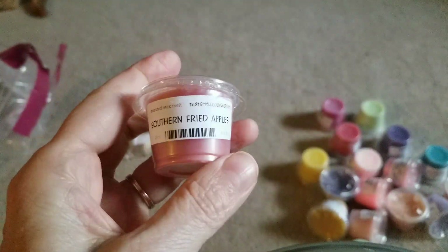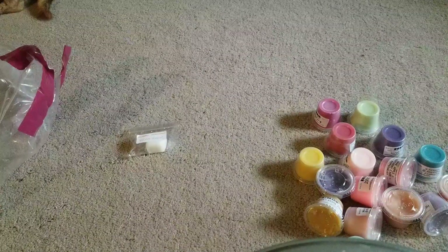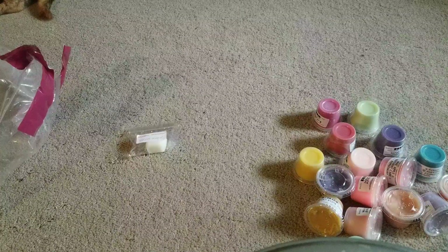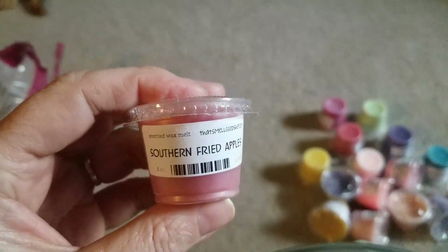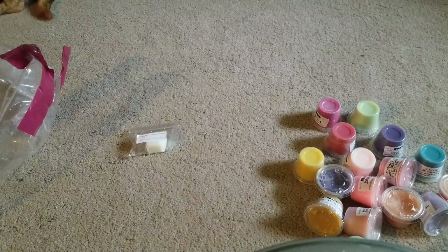Alright, I got all these. First one I have is Southern Fried Apples from That Smell Good Shop. Oh yeah, that's like a red apple mixed with — I'm not sure what it's mixed with — a little cinnamon, maybe a little vanilla. I don't really smell bread.